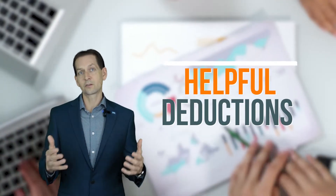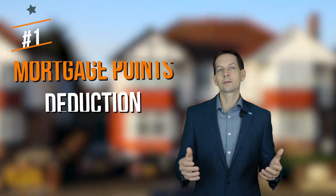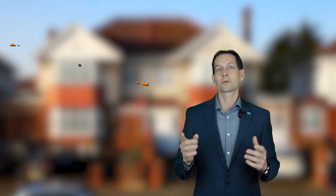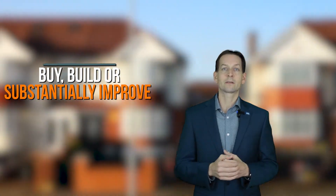Here are some very helpful deductions you may not be aware of. Number one: Mortgage Points Deduction. The points that you pay on a loan to buy, build, or substantially improve your primary residence are fully deductible the year that you pay them.